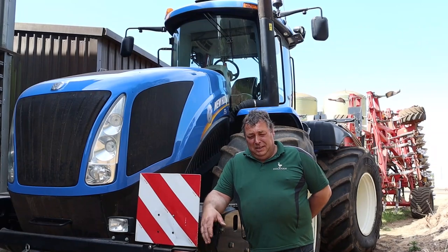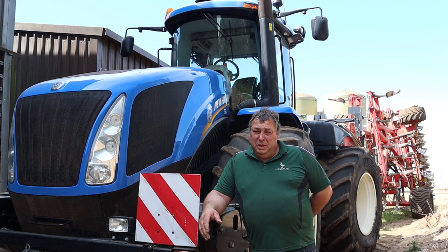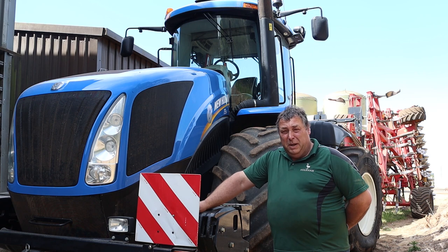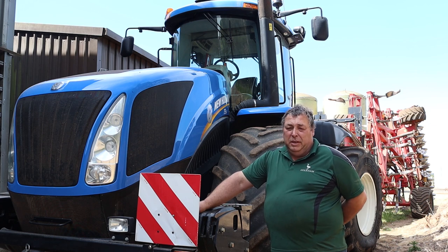Hello, I'm Des. I'm responsible for the prime cultivations on the farm with this piece of equipment here — a New Holland T9, 560 horsepower with a 7 metre opus. It does all the prime cultivations.